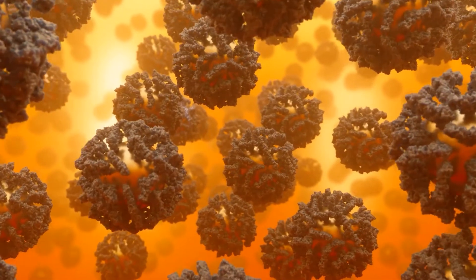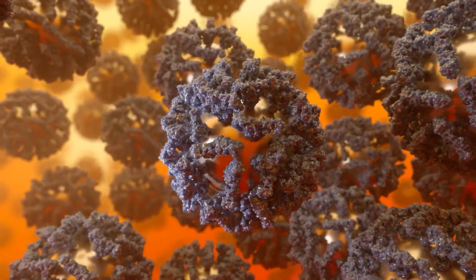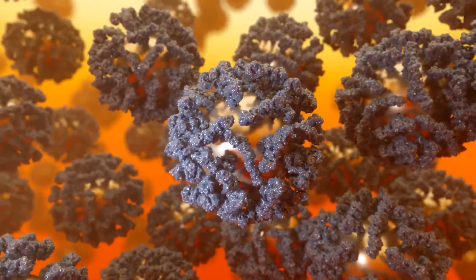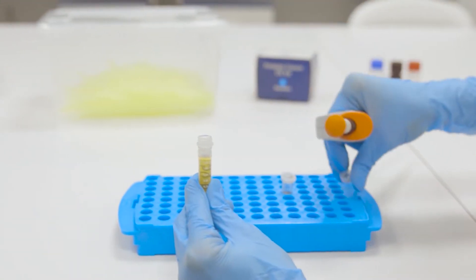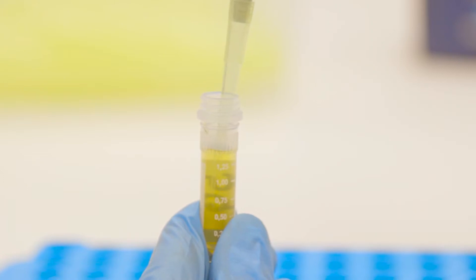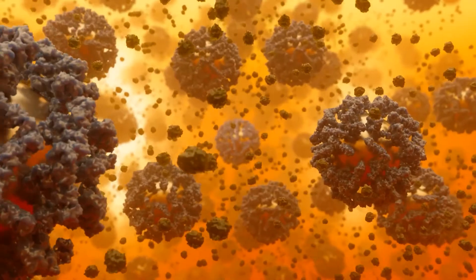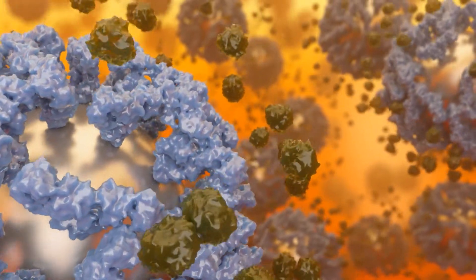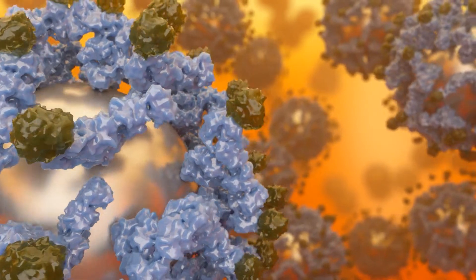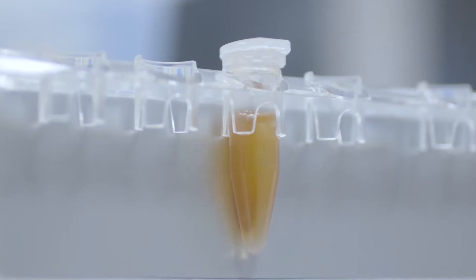The Glyconostics testing technology is based on magnetic particles. Antibody coated magnetic particles selectively extract the desired biomarker from the serum. In the first step, the serum with biomarker is added to the suspension of antibody coated magnetic particles. The biomarker interacts strongly with the antibody bound to magnetic particles and is removed from the serum by a magnetic field.